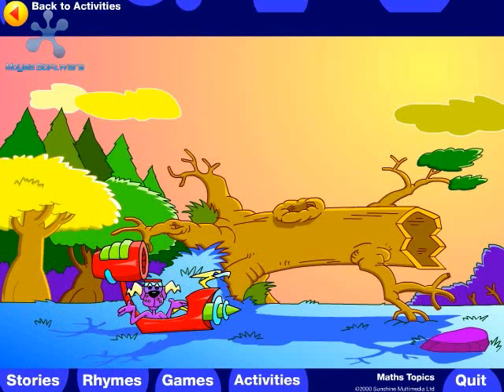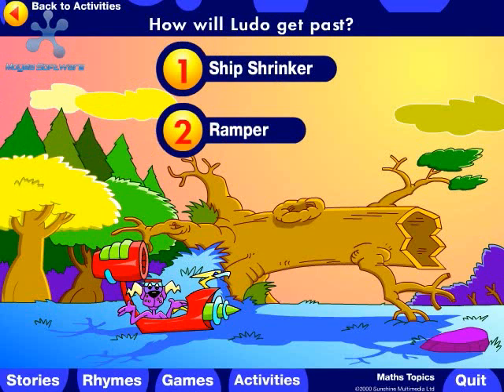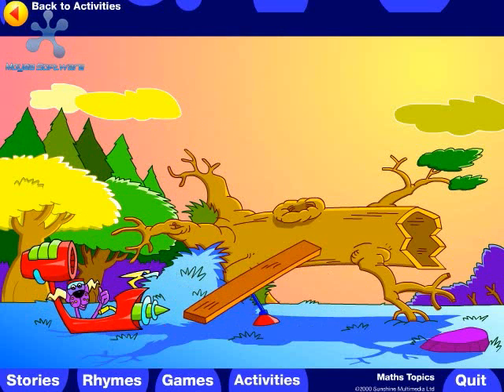Oh no! The third obstacle. How will Ludo get past? Should he use the ship shrinker, the ramper, or the hop hopper?